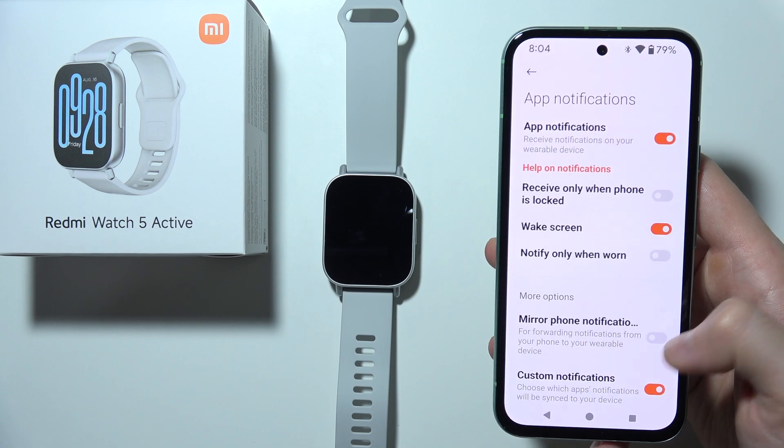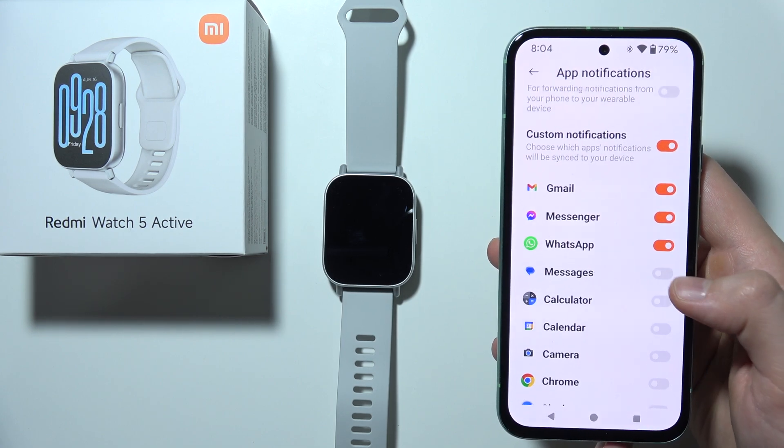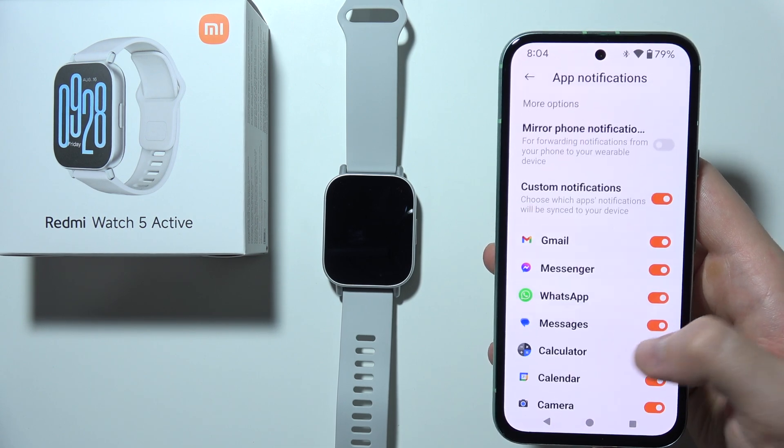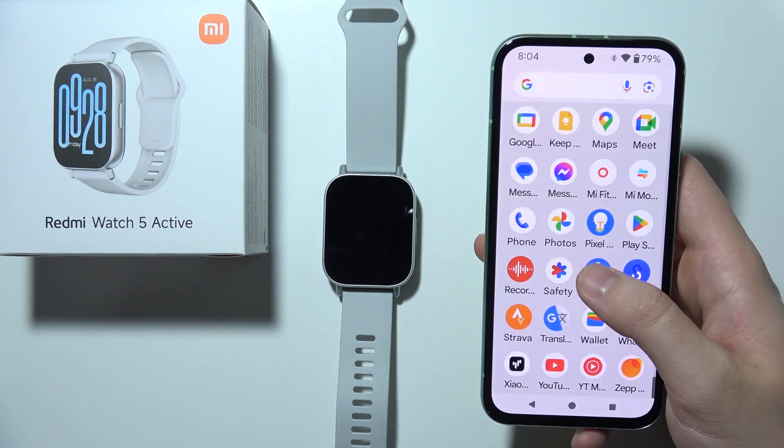You have two options: mirror phone notifications. But if something is not working, you can try to turn it off and enable custom notifications, where you can select applications one by one to receive notifications from.